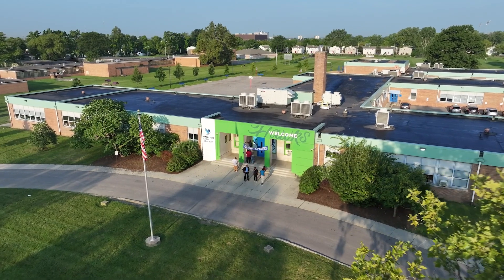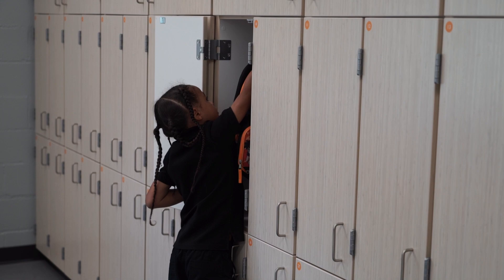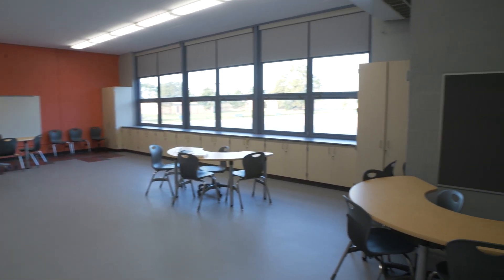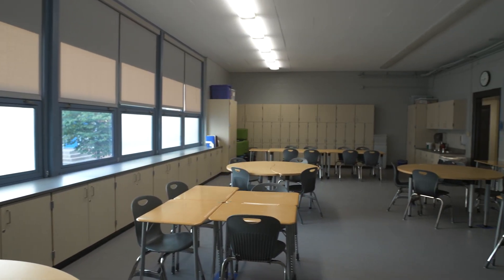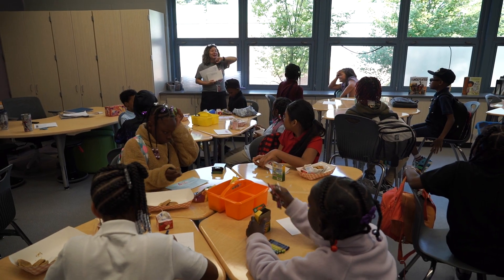Hamilton STEM Academy students are starting the school year off with a new look to their classroom. It included new cubbies for each of our students, new sinks, plenty of storage for the teacher, all new finishes — new ceilings, new floors, new window treatments.